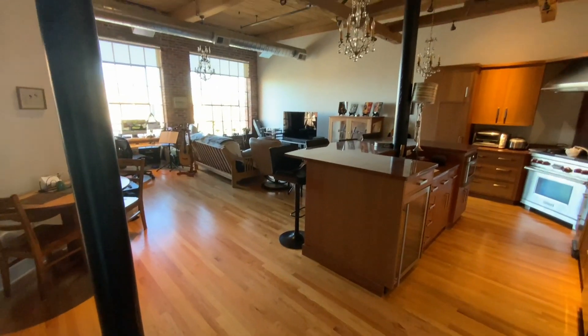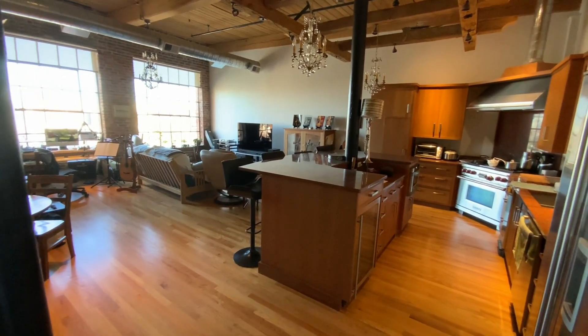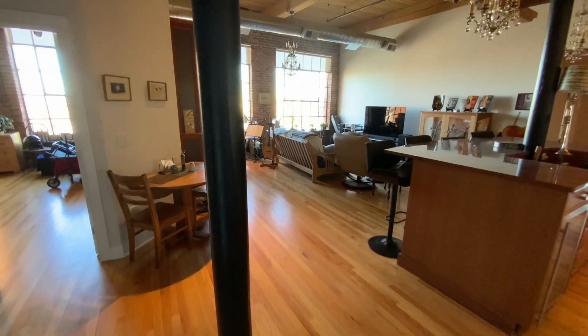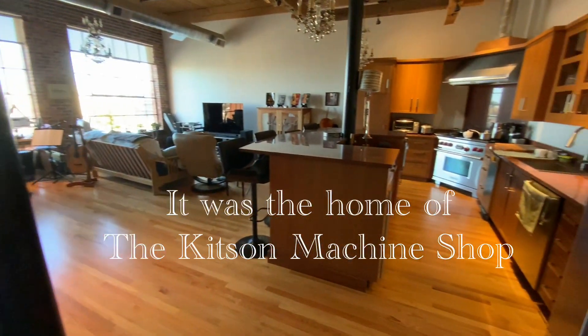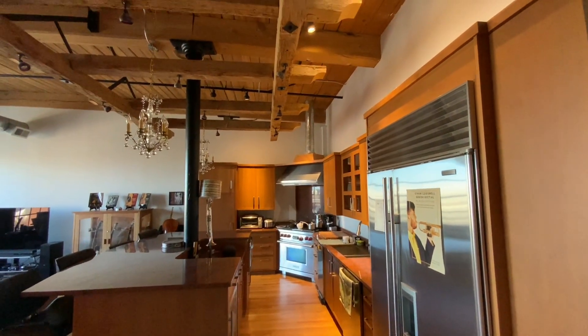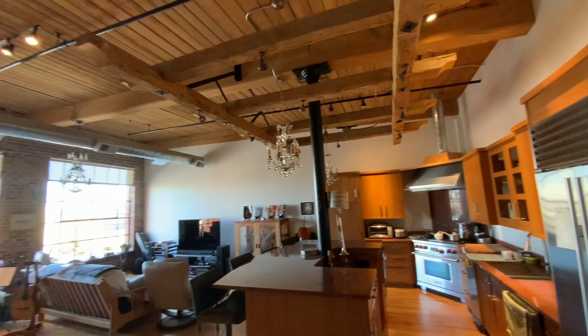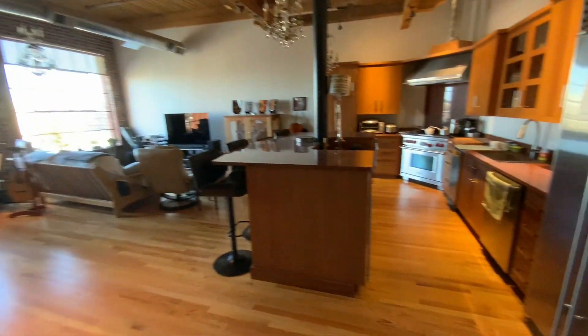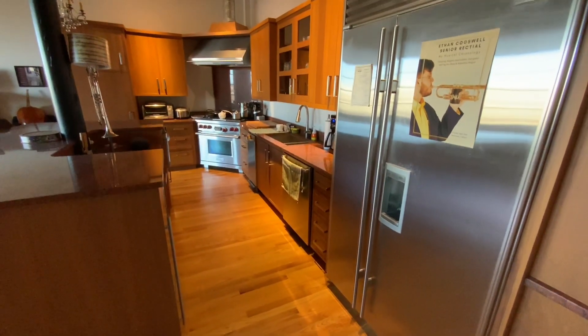So this is a very old building. It looks like a mill building but it was actually a machine shop that built machinery for the mills, and it's been converted to condos. We've got these lovely tall ceilings, sort of the industrial chic look, and so the first thing is my kitchen on the right.